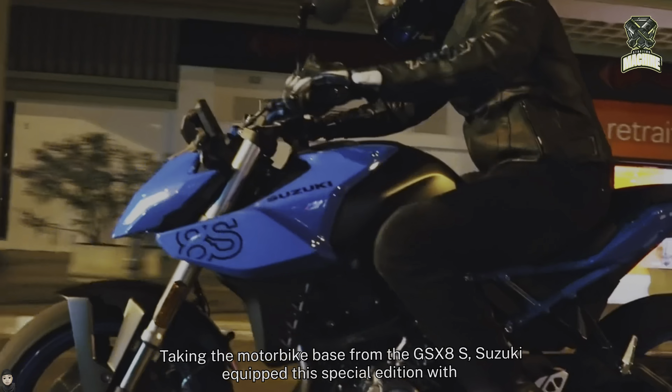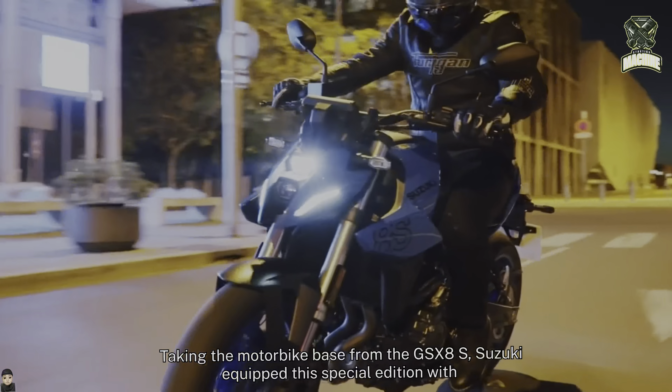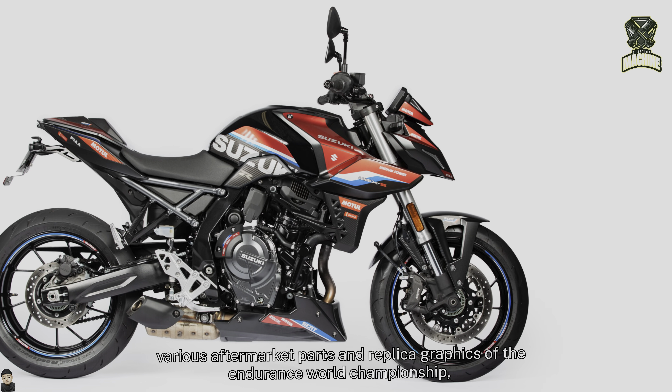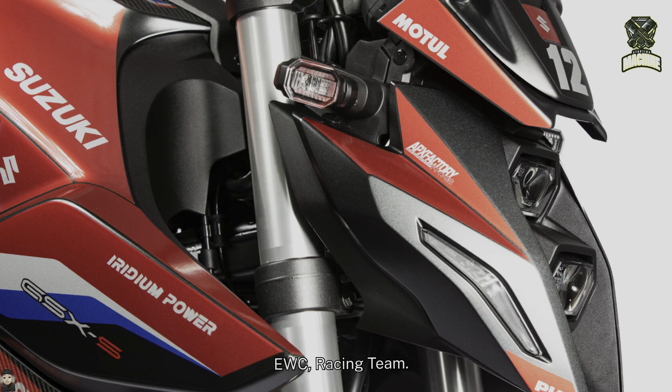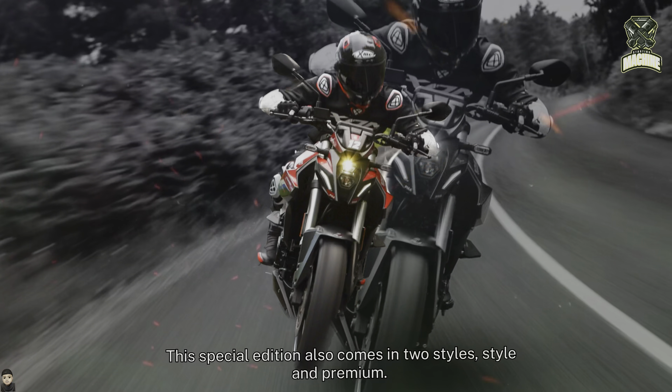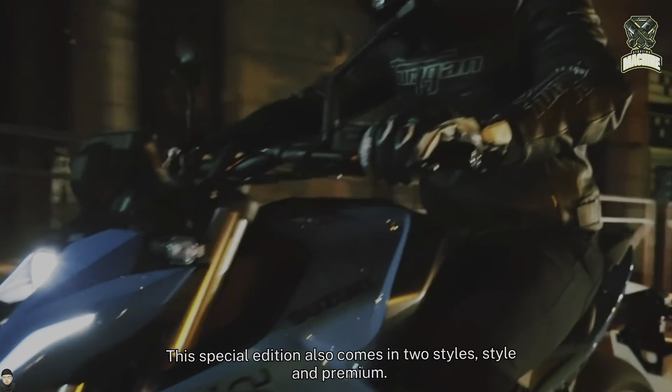Taking the motorbike base from the GSX-8S, Suzuki equipped this special edition with various aftermarket parts and replica graphics of the Endurance World Championship EWC Racing Team. This special edition also comes in two styles: style and premium.